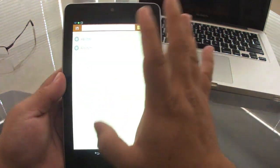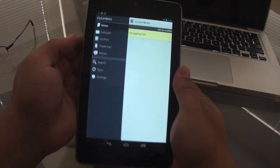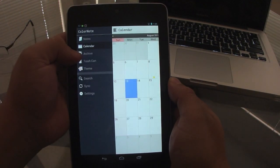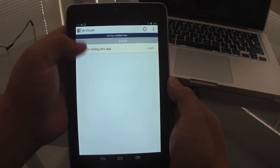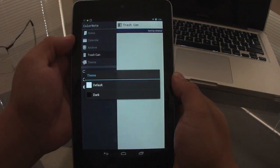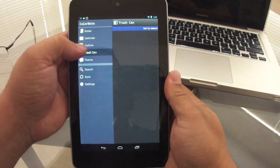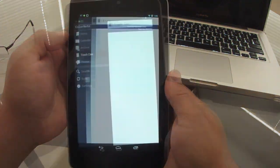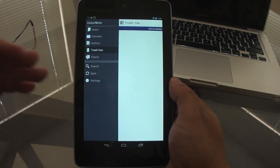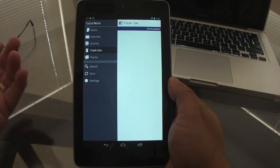ColorNote works very nicely. It also has a calendar, you can archive your notes, access a trash folder, and change the theme to dark mode. The great thing is you can have this same app on your phone and your tablet, and any note you create on your phone will sync to your tablet.